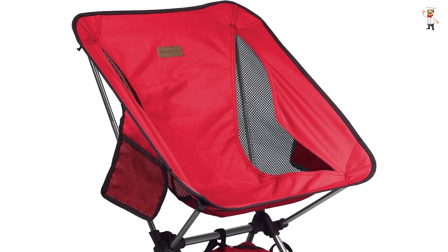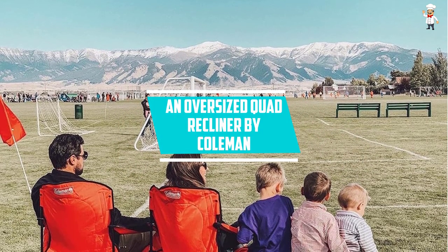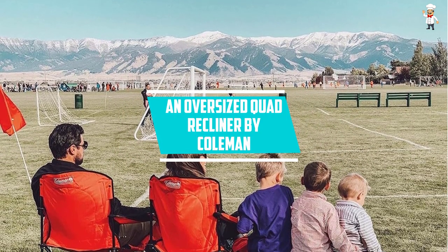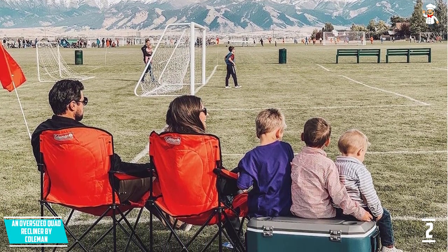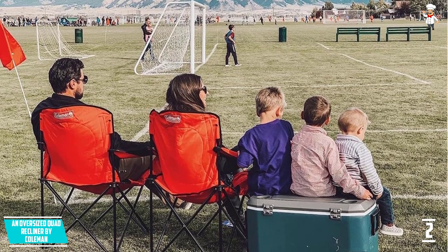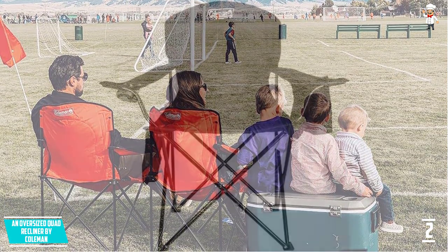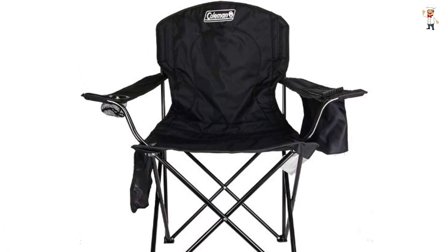At number two: the Oversized Quad Recliner by Coleman. If you want to buy the finest product currently available, Coleman's latest offering is a worthwhile investment. You can use it both when you're camping and when you're relaxing in your garden or lawn. The product gains the required strength and durability thanks to the use of premium fabric.